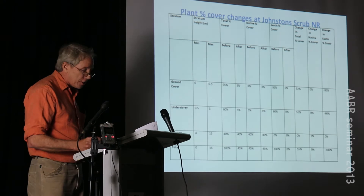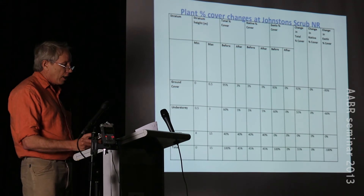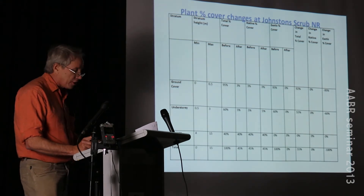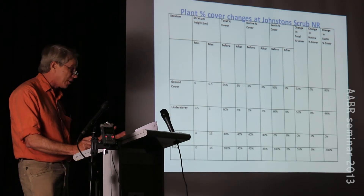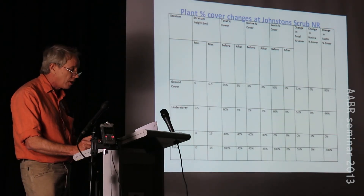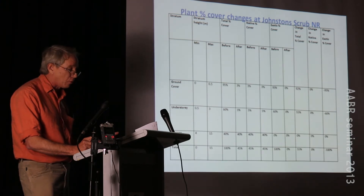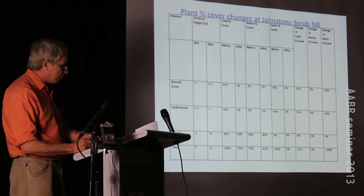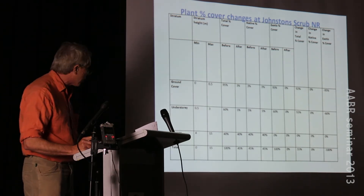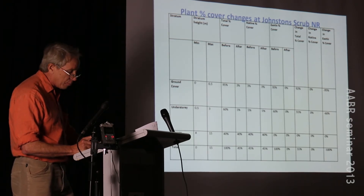Like in all projects these days, monitoring and evaluation is an essential component. It's carried out with before and after shots, and floristic data is collected at the beginning and end of each project to measure what's happening in the regeneration process. This is standard across most projects in northern New South Wales and is a requirement for many funding agencies, particularly the Environmental Trust which has a very stringent monitoring and evaluation program.